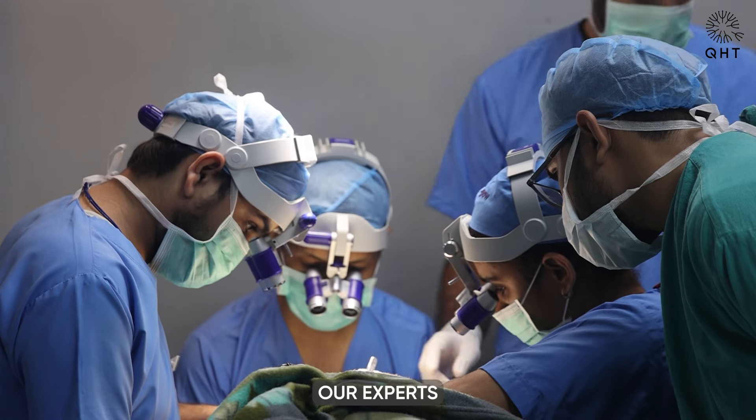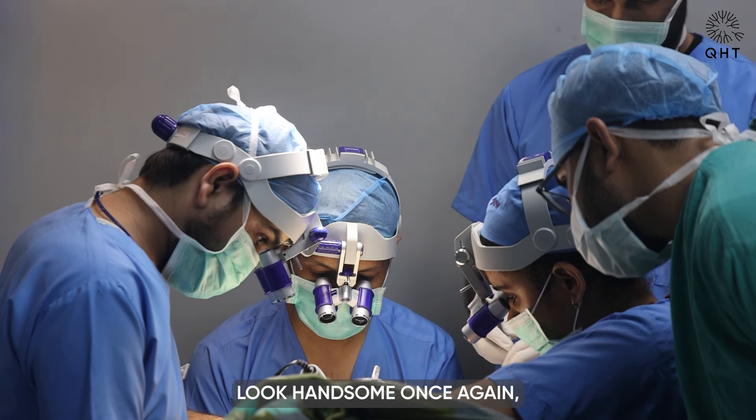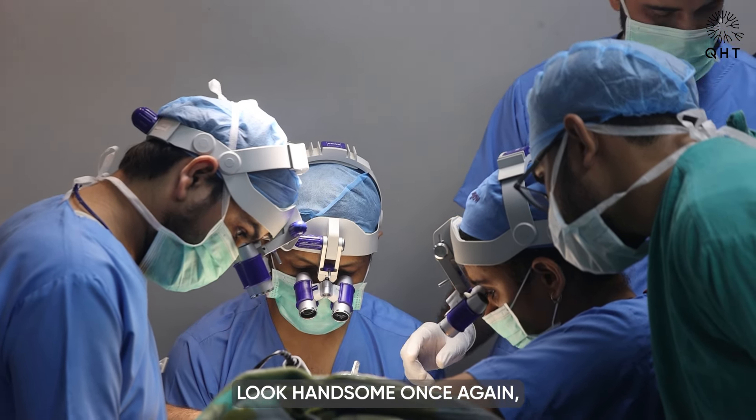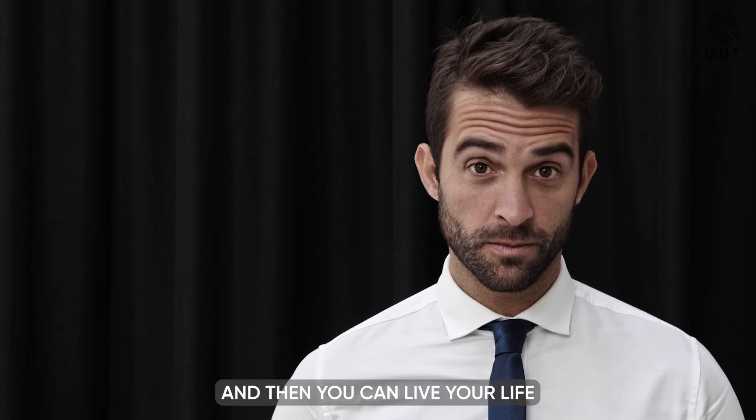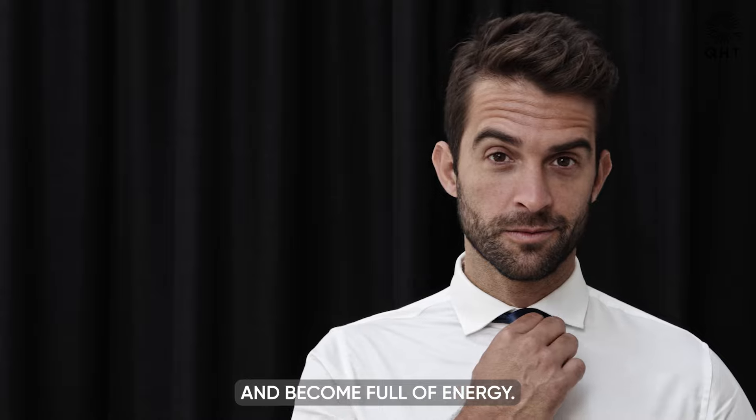At QHT Clinic, our experts promise that they will make you look handsome once again, just like you were in your teens, and then you can live your life more confidently and become full of energy.